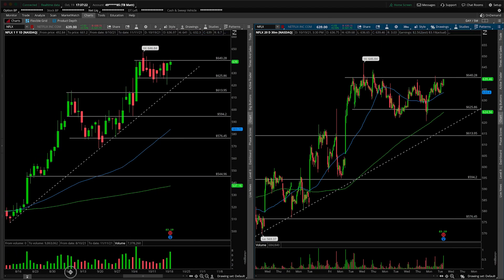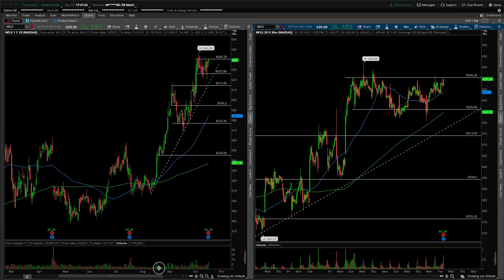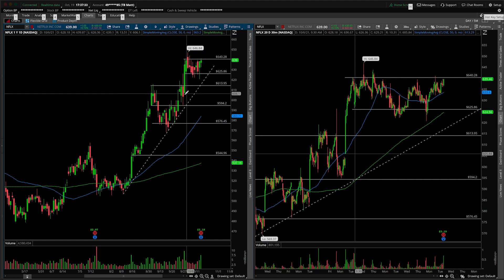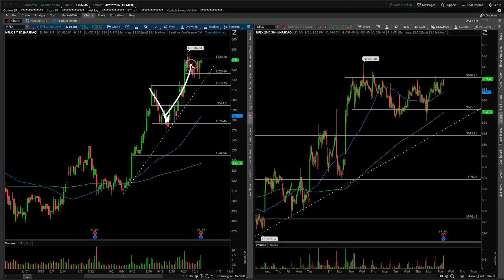The first thing I would point out is just note the strength of the overall trend here, especially given the backdrop that the broad market has been falling over the past couple of weeks. Netflix — basically straight up, very technically trading. Pull back, nice rip higher, pull back, sort of consolidation. Now let's see if we can get that next move higher.